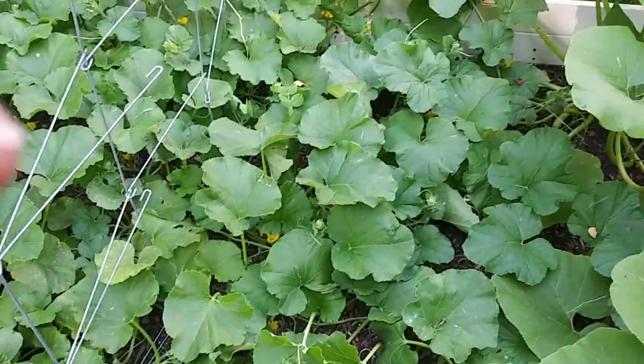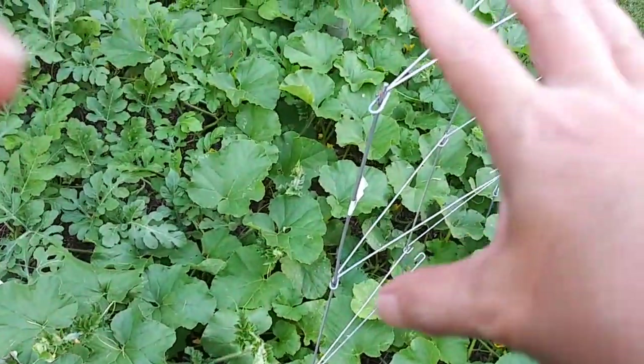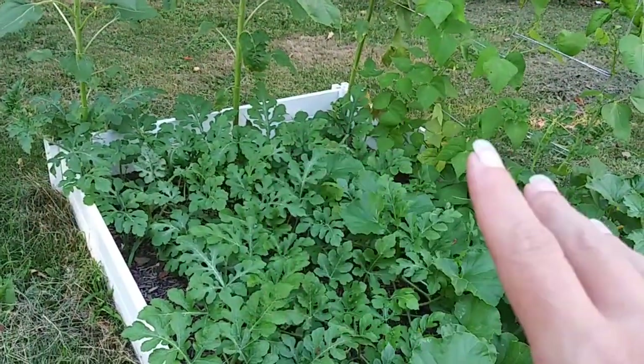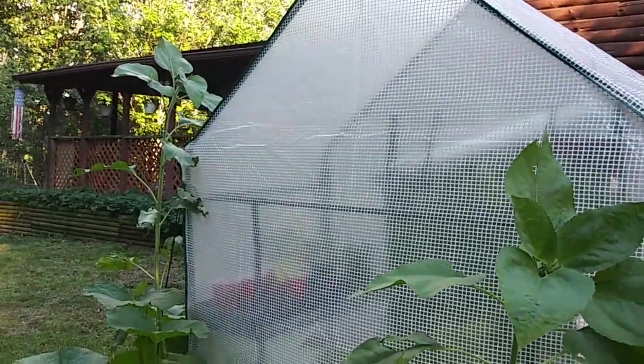We've got four pumpkins in here, and then we've got cantaloupe, and then we've got watermelon. Green beans. The sunflowers are getting really, really big.